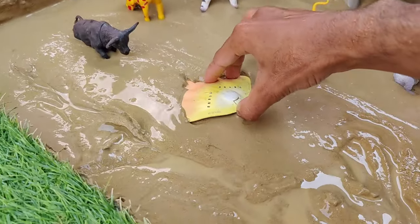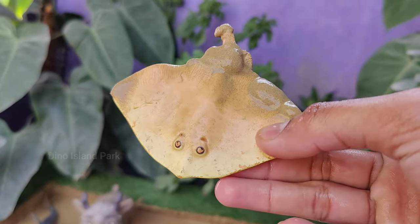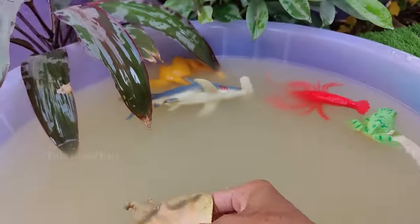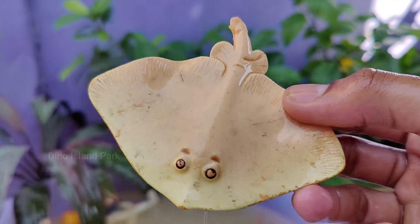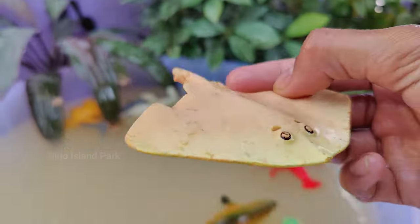Dive into the world of the Ocean Stingray. Stingrays belong to a diverse group of rays with over 200 different species. They are part of the Elasmobranchii family, which also includes sharks. One of the defining features of stingrays is their flattened body, which is ideally adapted for life on the ocean floor.